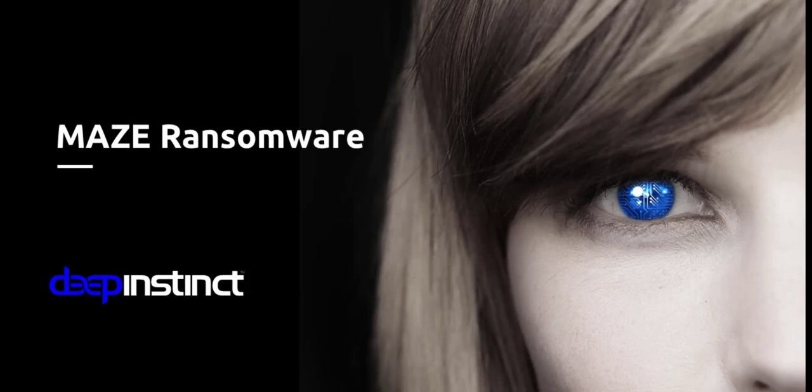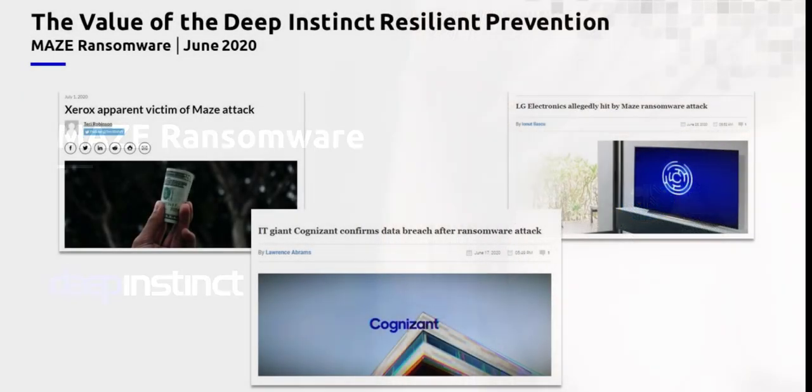A little bit of history on Maze. Maze actually appeared in the wild last year — I believe it was May of 2019. But recently it has made a resurgence, and this strain of ransomware is pretty insidious in that not only is it asking for you to pay a ransom to get your data back, but if you don't, the attackers are threatening to put your data on what they're calling a shaming site. This is a site in the underground where anyone can go in there, potentially grab your data, buy it, use it, share it — everything that you don't want to happen with your data.